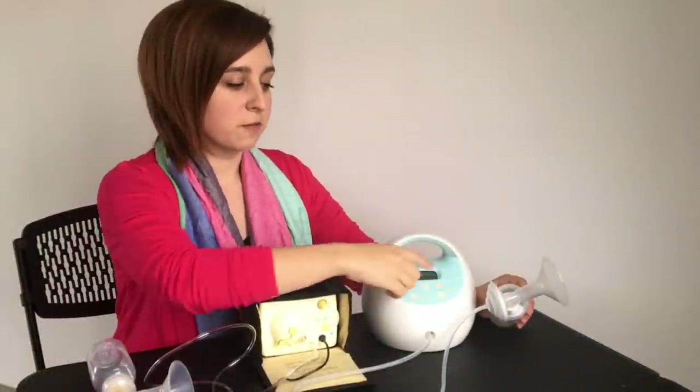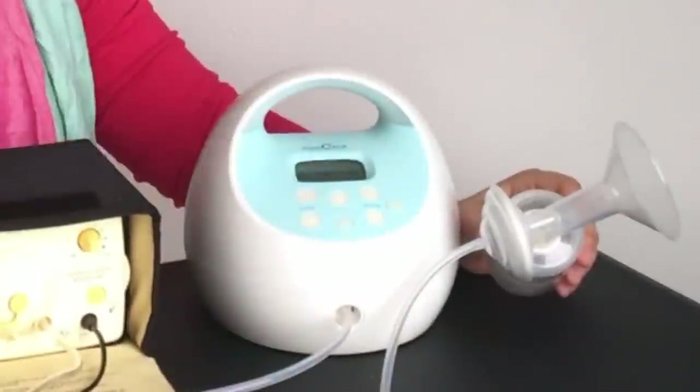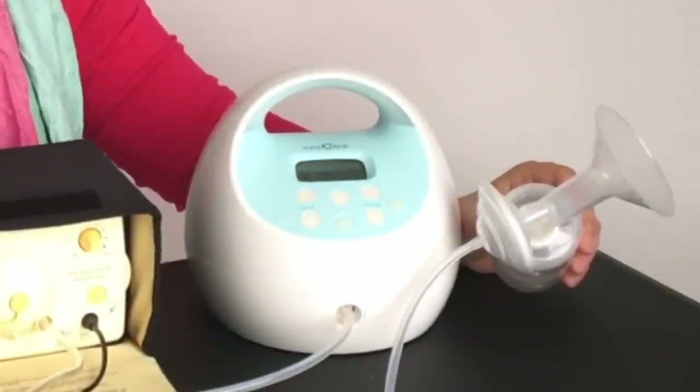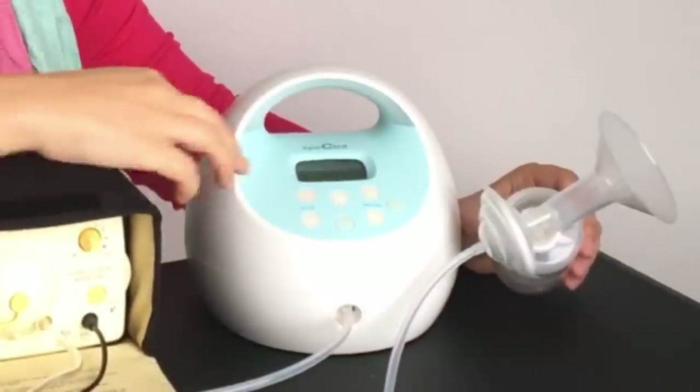With the Spectra there are a few more buttons, which can be a little more confusing to a new mom who just opens it up, but you have way more customability. Anytime you turn it on it's going to start at your last settings, so it remembers where you were and you don't have to remember what suction strength you like.